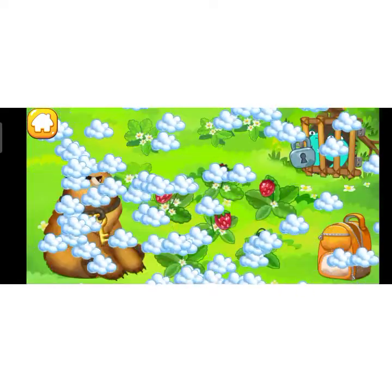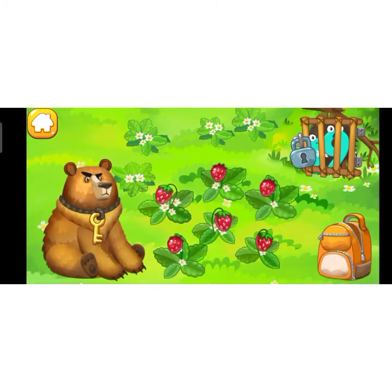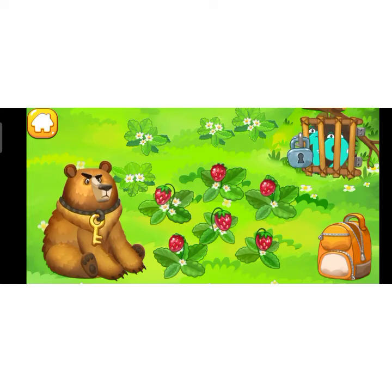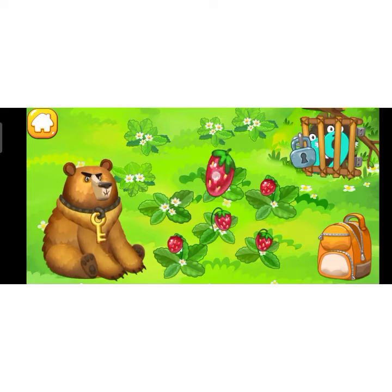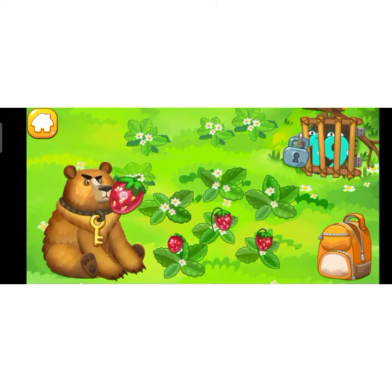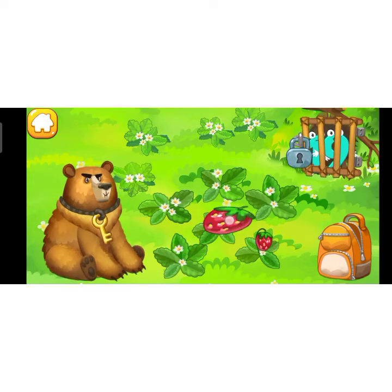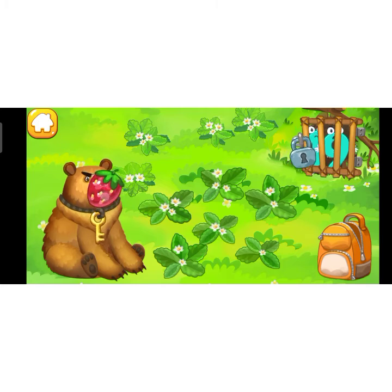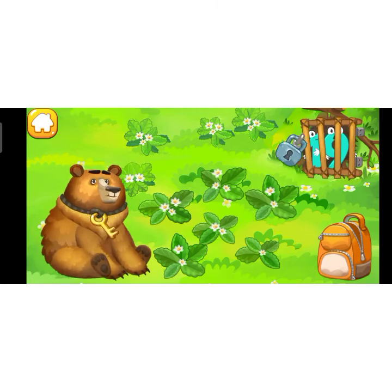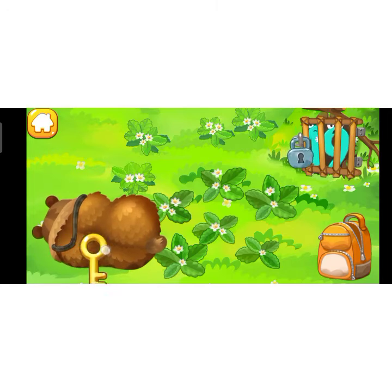Number 19 is in a hungry bear's den. Let's feed him wild strawberries — maybe he'll fall asleep. Drag the berries to the bear's mouth. Hooray! There's the key! Unlock the lock and release number 19.